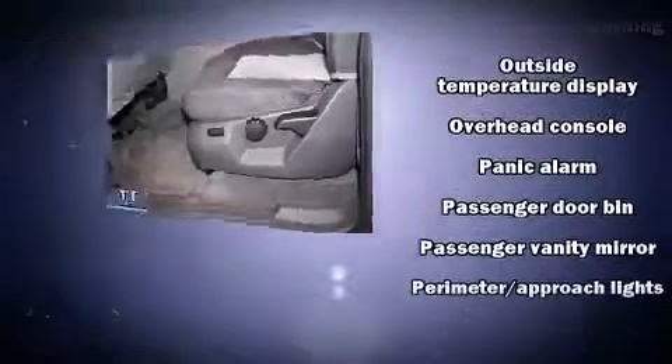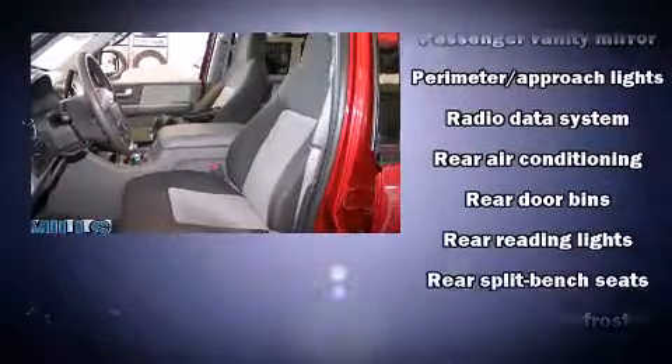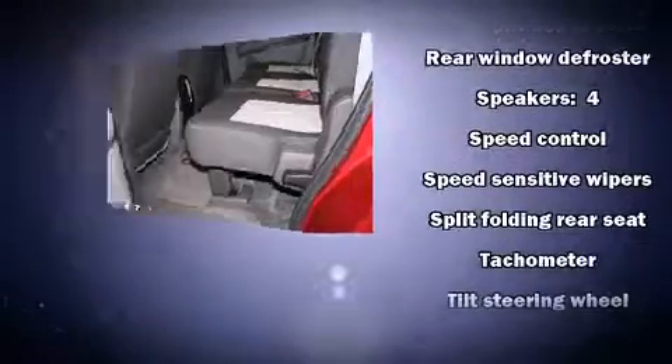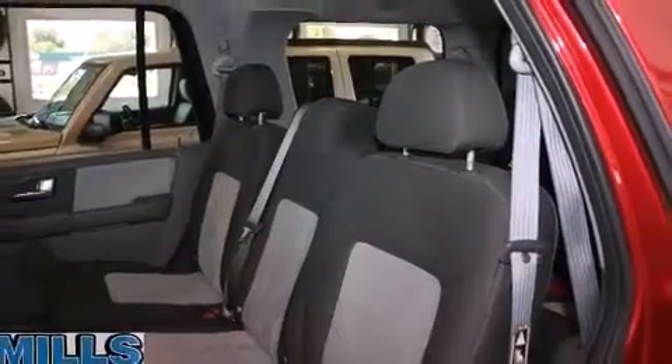Ford ensures the safety and security of its passengers with equipment such as dual front impact airbags, ignition disabling, and 4-wheel disc brakes with ABS. Brake Assist technology provides extra pressure when applying the brakes.